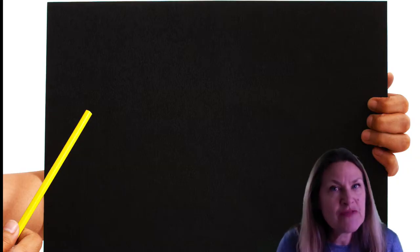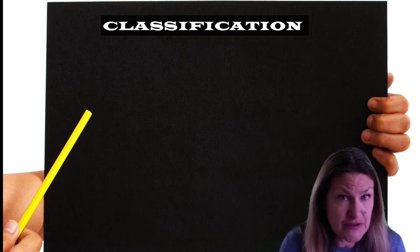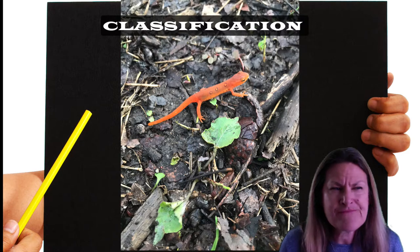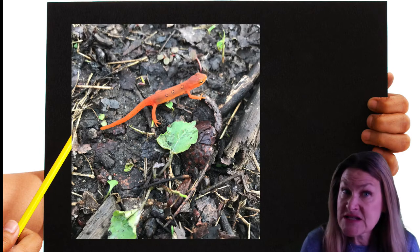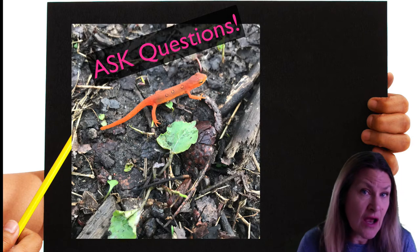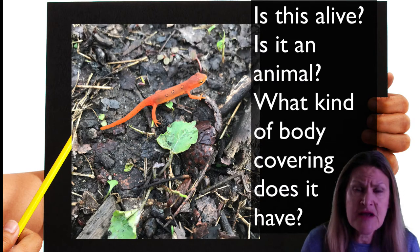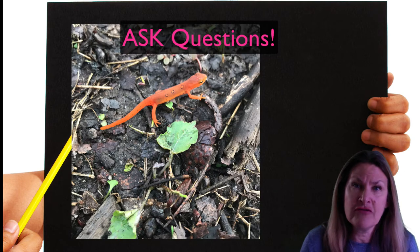Scientists use something called classification so that they can identify and place animals in groups. We're going to take a look at an animal called a red eft. These can actually be found in New York — you can find them usually when it's damp and wet, and you look under leaves. If a scientist found this animal, it would ask a series of questions: Is this something alive? Is it an animal? What kind of body covering does it have — feathers, fur, scales? These questions would help the scientist figure out the grouping or the classification of the red eft.